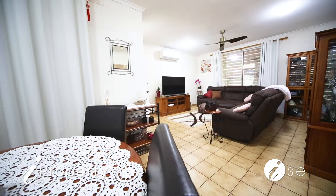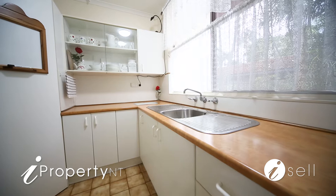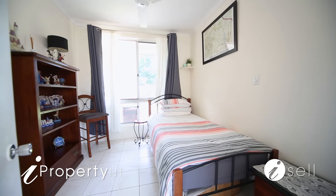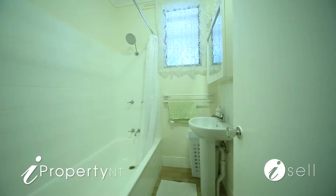Featuring cool, easy-care tiled floors, banks of louvres as well as sliding windows throughout — this is a home that you can literally move straight into. The combined open-plan lounge and dining areas flow to the galley-style kitchen with electric stove. All three bedrooms are a great size and offer enough space for a reading desk plus a bedroom suite, tiled and air-conditioned throughout.